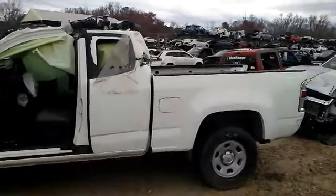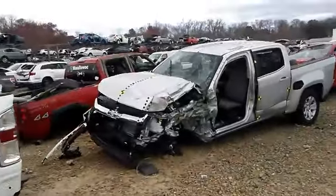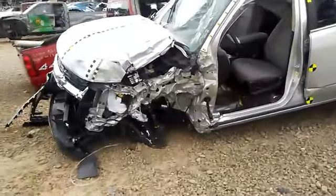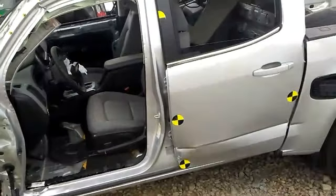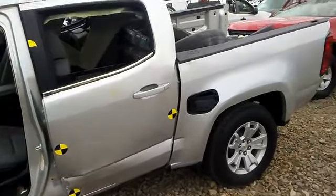A lot of salvaged cars out here, guys. Got some total losses, wrecks. Look at this right here — you can only imagine what happened to this guy. Those offside impacts, those are the most dangerous. That car is totally wrecked; the frame is bent and everything.